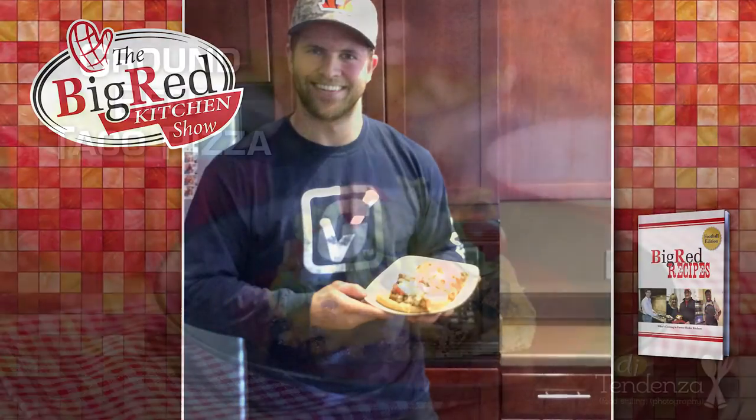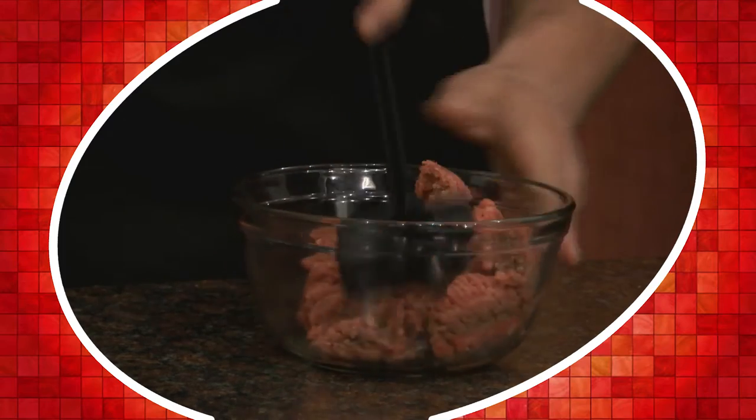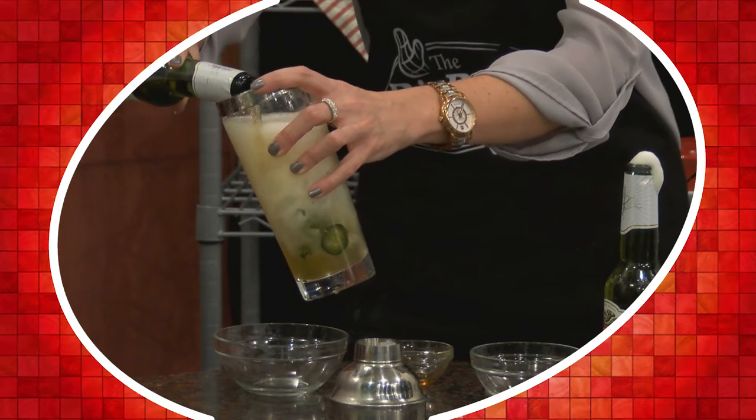On this episode of the Big Red Kitchen Show we have former Husker and current Cincinnati Bengal Trevor Roach with his amazing taco pizza. On today's show we're going to see how we can use a handy kitchen gadget when you forget to take your hamburger out of the freezer and it's frozen solid. Plus John from Salt Restaurant has another great drink pairing that will spice that taco pizza right up. Sit back, relax and enjoy the episode.